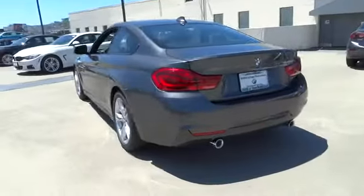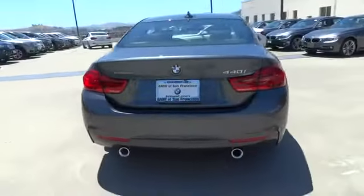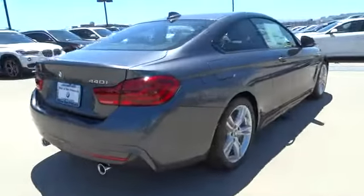Backup camera. This beauty is sure to make you the talk of the neighborhood, so call or drop in for a test drive today.